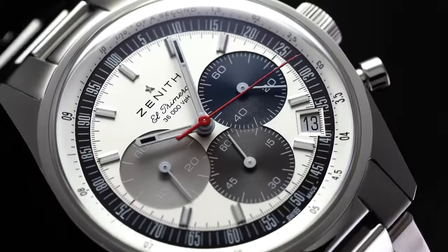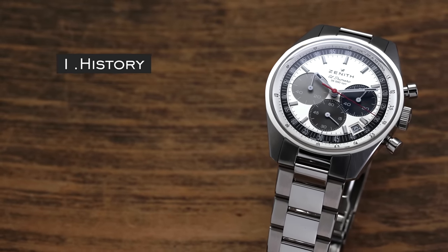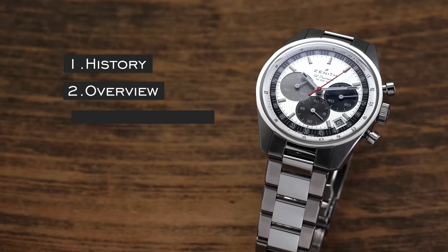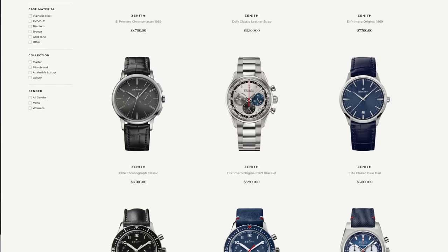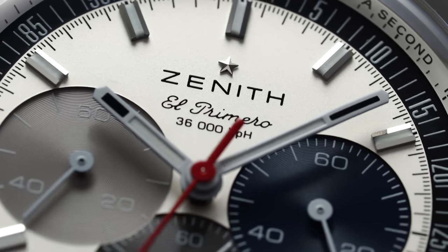Now just before we jump into this video, a few things on what we're going to touch on. I am personally so excited about this piece — a watch I really wanted to see, and it just looks fantastic on my wrist. I love the wearing dimensions of this, very unlike many other chronographs out there. We'll get into the history, an overview of the piece, and share some final thoughts. Also, we are an authorized dealer of Zenith watches on TeddyBaldester.com, so if you like what you see, definitely head over to the website to check it out and purchase.